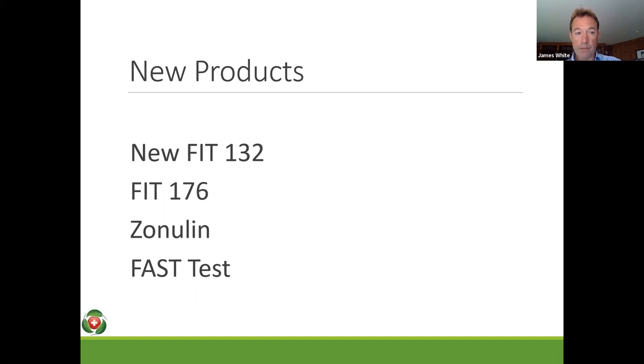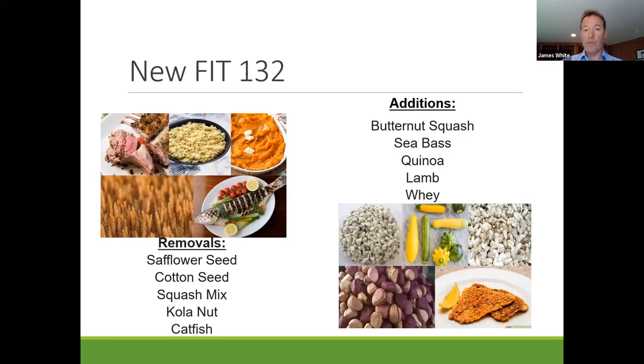In terms of new products: we've got the FIT 132, the FIT 176, we'll talk about zonulin, and also the FAST test. For the FIT 132, we've made some changes — taking some foods off that have been on there historically and adding some things which are more relevant. Certainly whey protein — lots of people are drinking whey protein shakes, so it's important to call that out as a dairy product. We've also added quinoa, lamb, sea bass, and butternut squash.